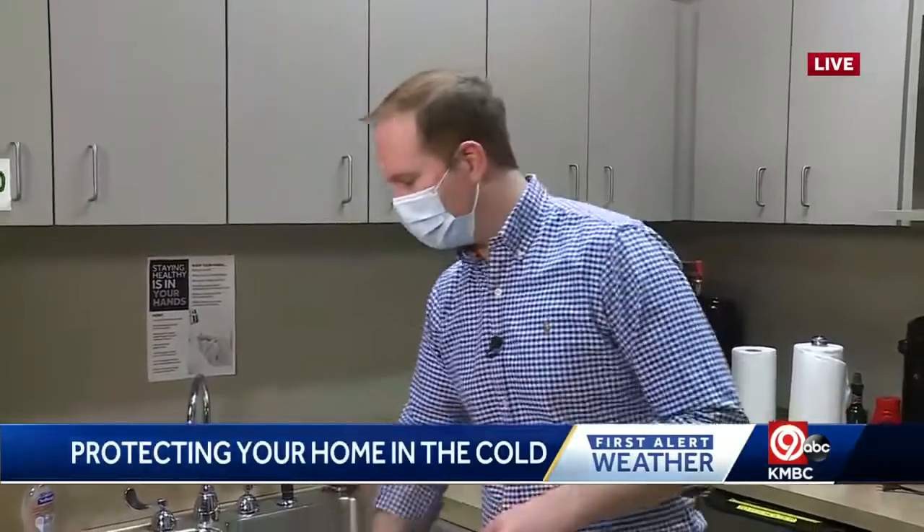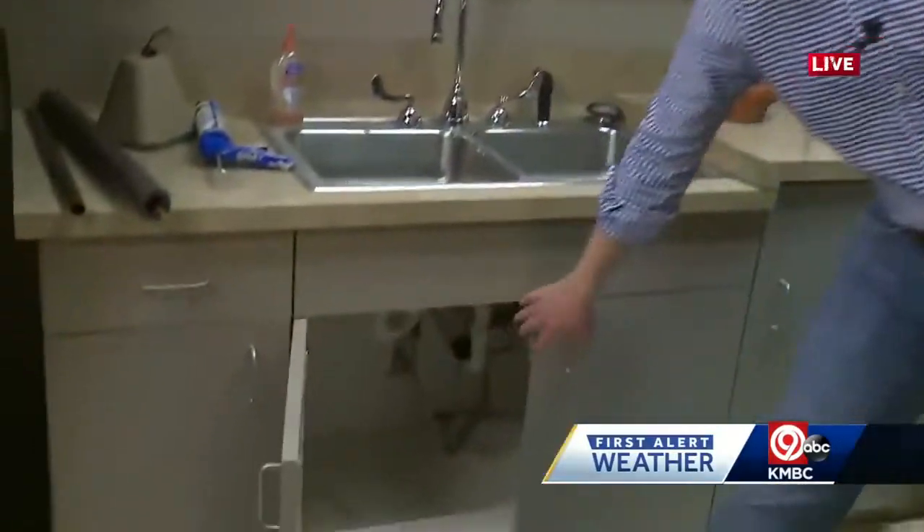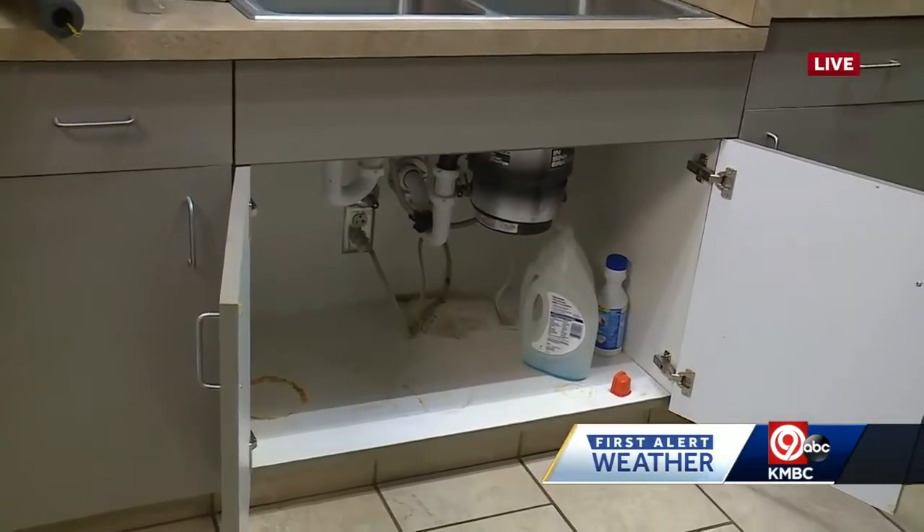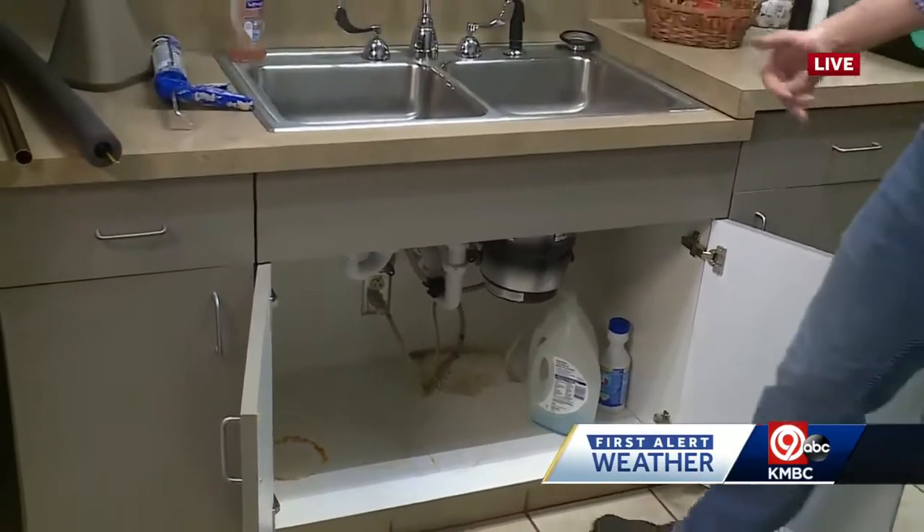Good morning. If you've lived in Kansas City or the Midwest long enough, you probably know a few tricks of the trade. For example, opening up cabinet doors — if you have a sink or a faucet along an exterior wall of your home, that keeps the warm air from your home circulating and hitting those pipes.